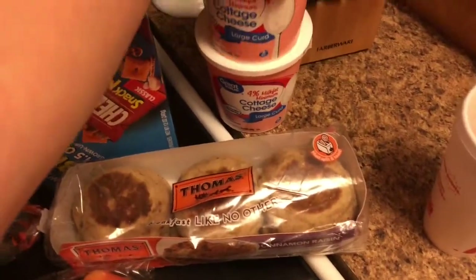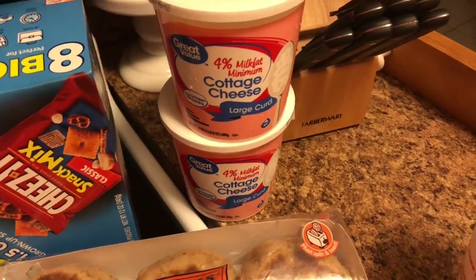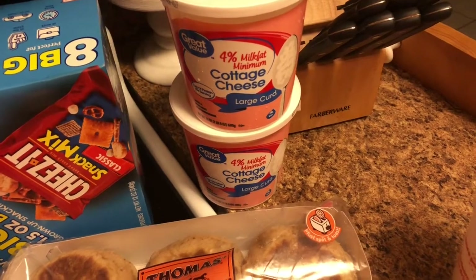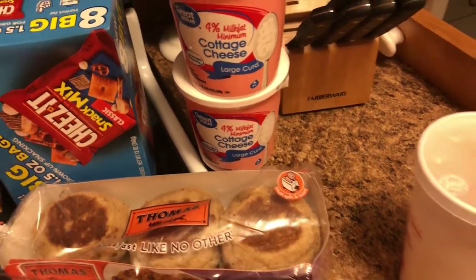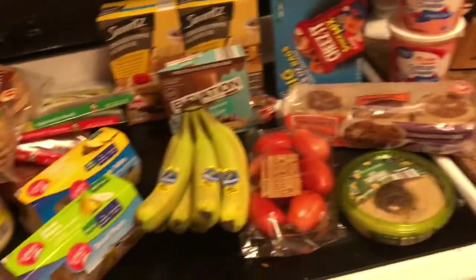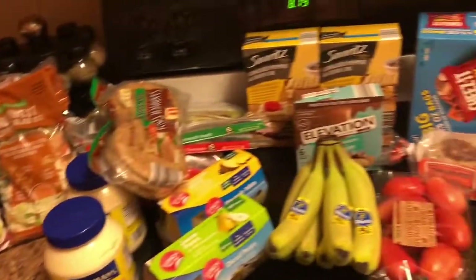And of course we got two of our cottage cheese — those are so good. We get the large curd 4% milkfat. At Walmart we spent $11 on four items, and then with all of this it was $47.